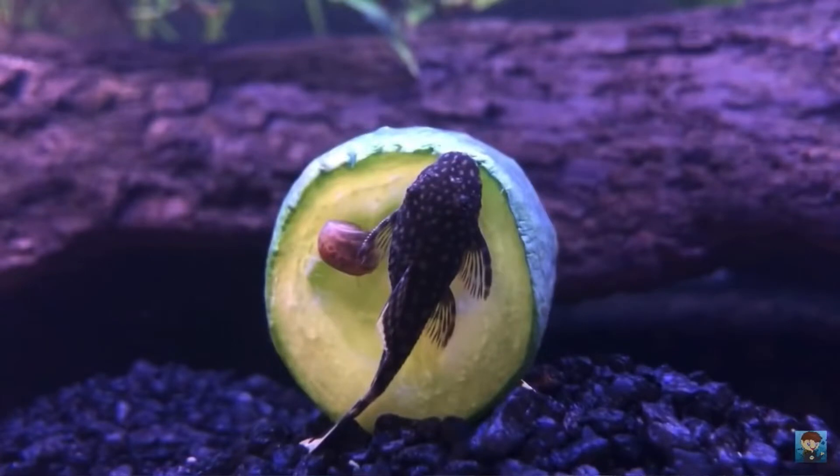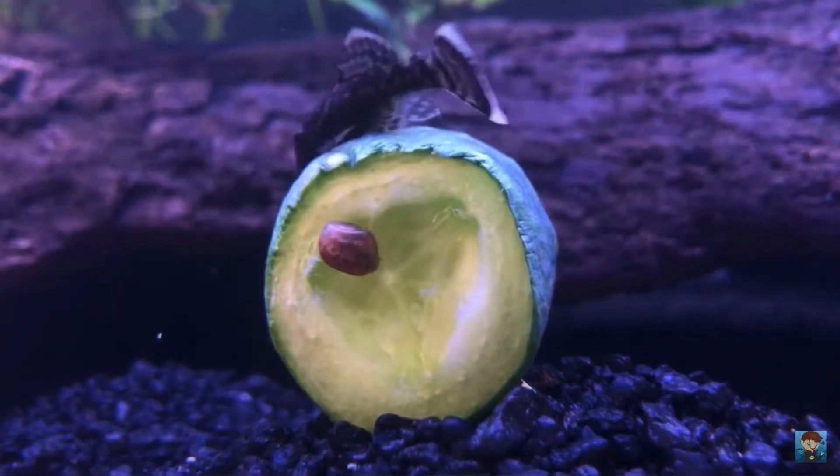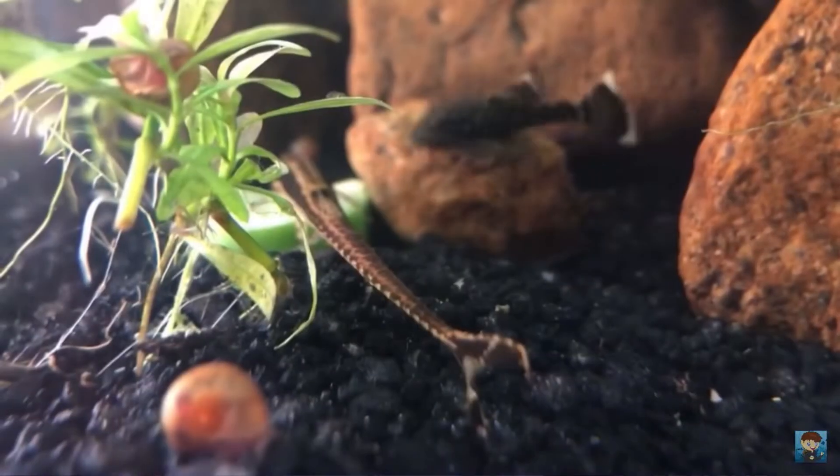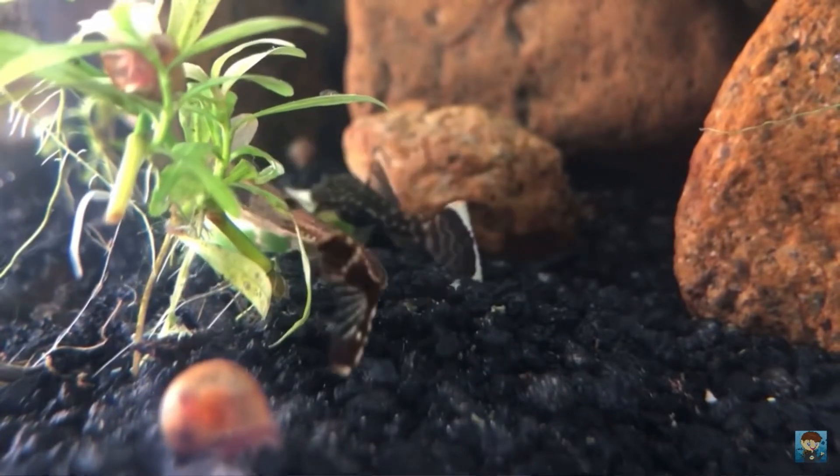He has given me back the bristlenose pleco! I'm going to show you guys a video of when I first got this guy — he was so small. I got him from somebody who was breeding them, because it's hard not to breed these guys, they breed so easily. He had a little baby bristlenose and I picked him up, hoping he was a male.